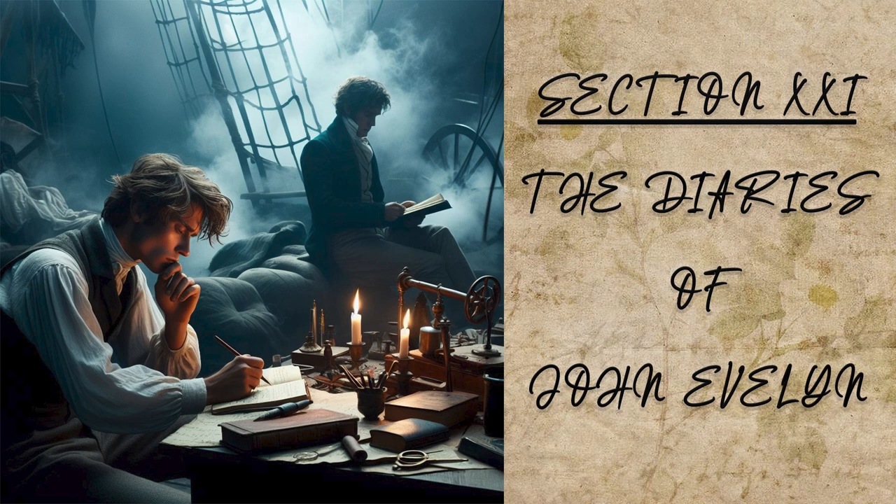Venice. Three days after, I returned to Venice and passed over to Murano, famous for the best glasses in the world, where, having viewed their furnaces and seen their work, I made a collection of diverse curiosities and glasses, which I sent for England by long sea.